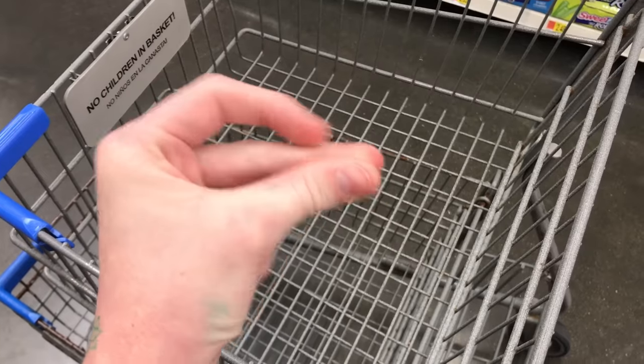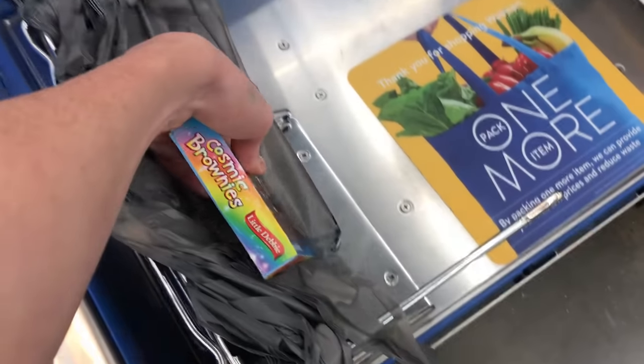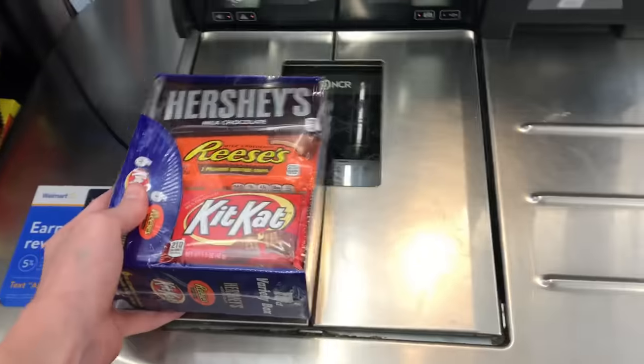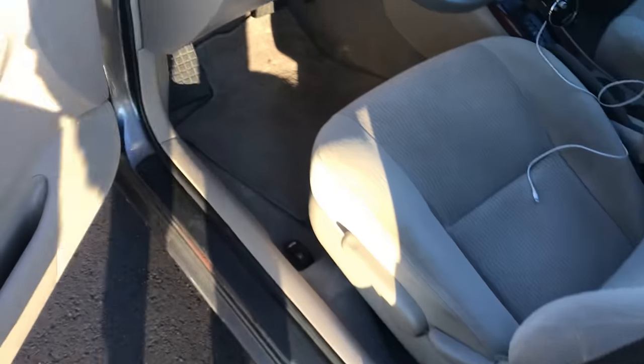We are now inside Walmart, we've got a cart — let's go get some candy to resell. I just bought a bunch of candy. I'm going to be going over everything I bought and how much I paid for it as soon as I get home. All right, we are back home in the office and it is time to show you what candy I bought and how much it cost me.